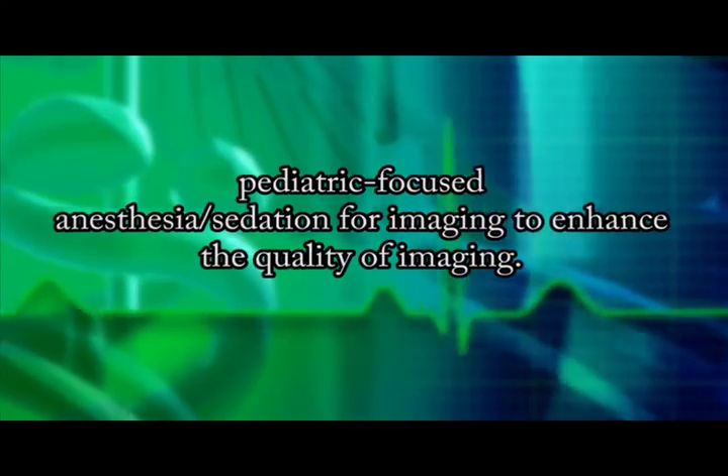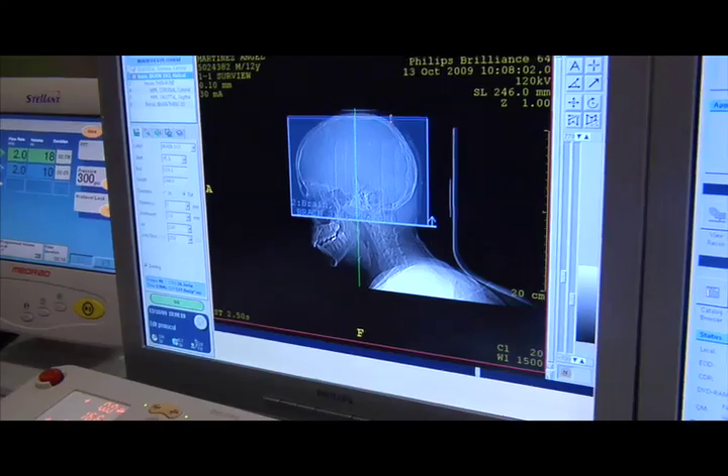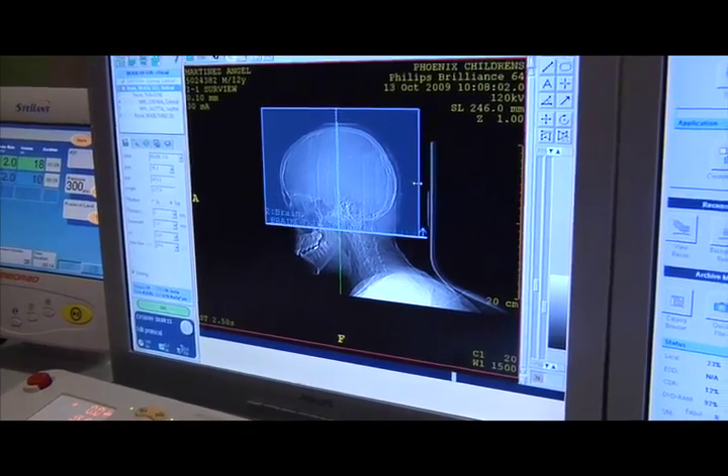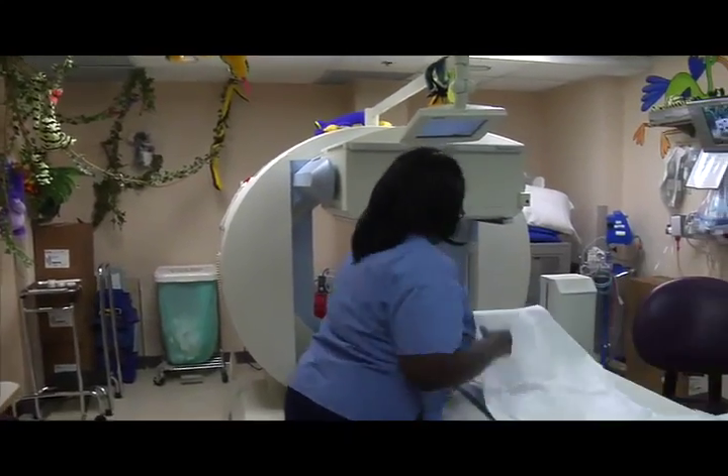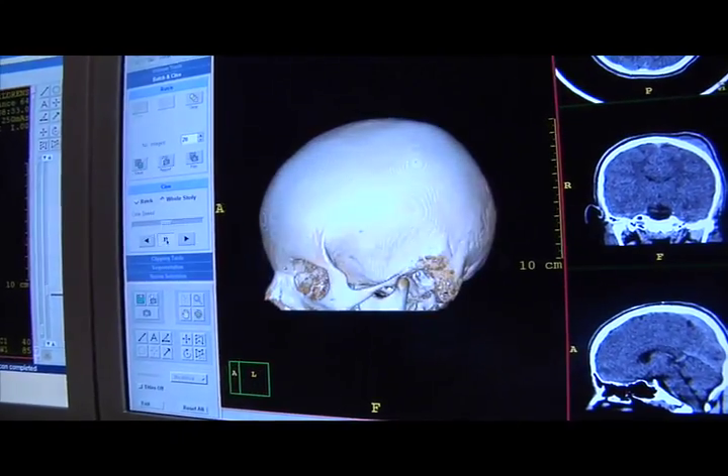In the last year and a half, we've purchased, installed, and began operating state-of-the-art magnetic resonance imaging, and we have two new MR scanners in our system. The second innovative piece of technology that we've had is what we're seeing behind me, which is the PET CT scanner. This is the only PET CT scanner dedicated to children in the state, right there.